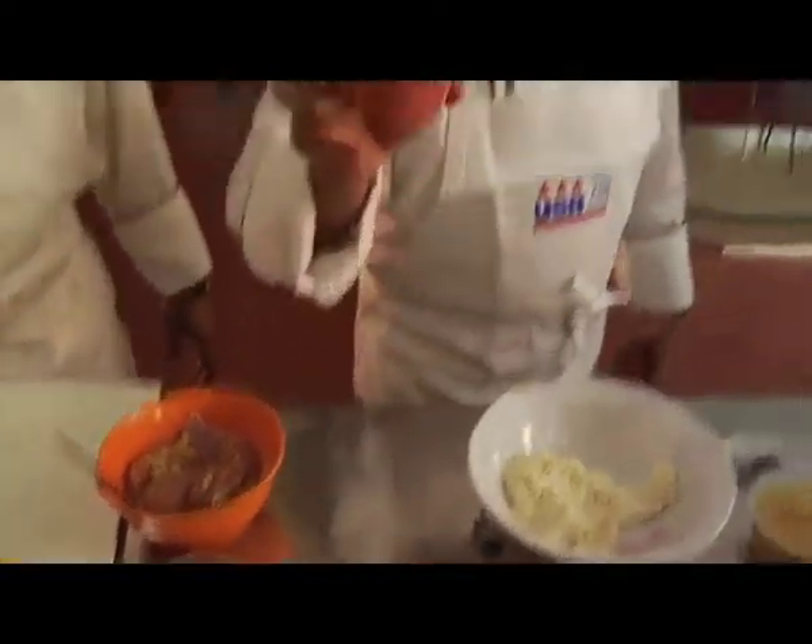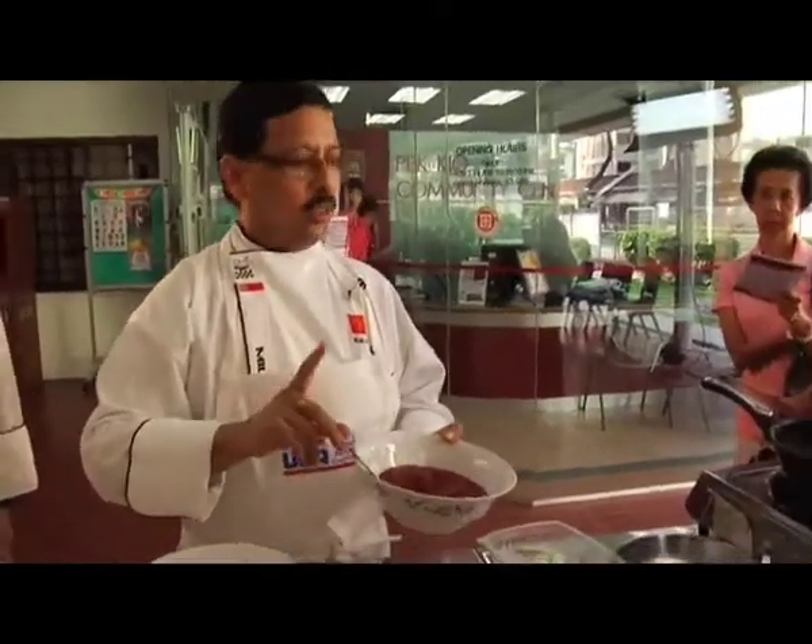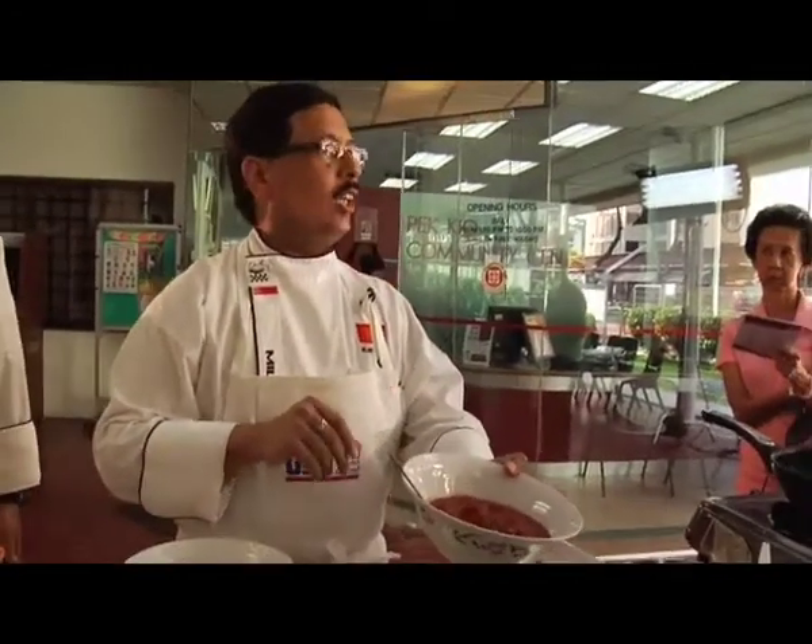We are going to add red chili powder. If you use Kashmiri red chili powder, it will become more nice and red. For the curry, I am going to show you a shortcut method where you don't have to boil tomatoes for hours together. We are going to use tomato paste, tomato puree, or tomato pulp.